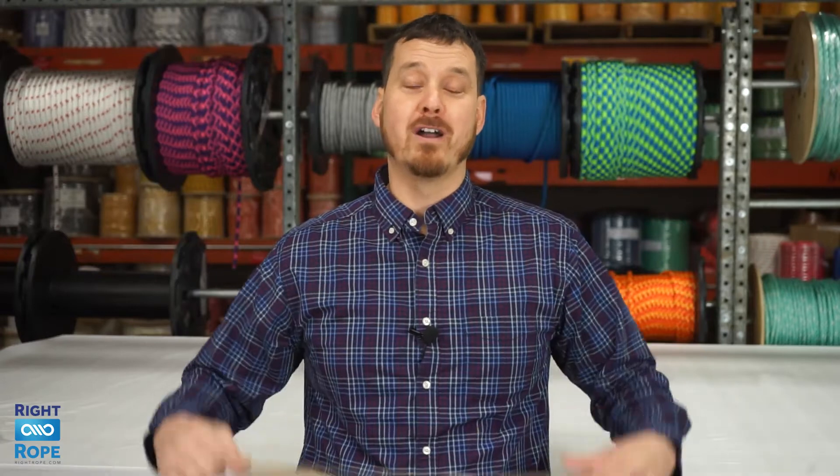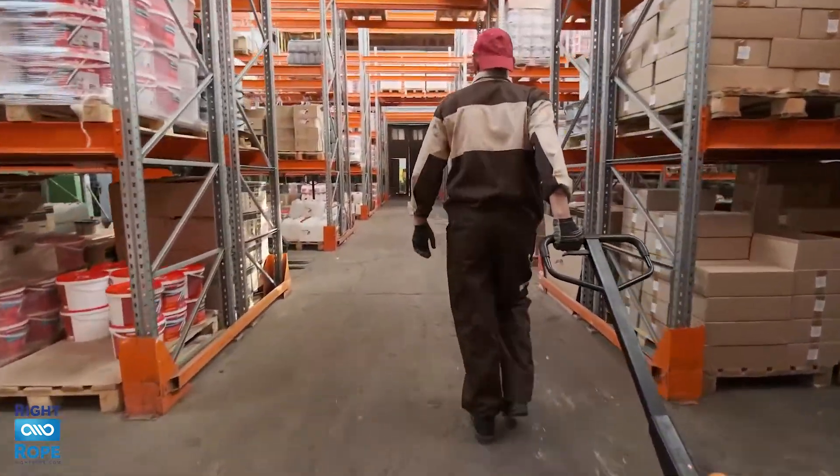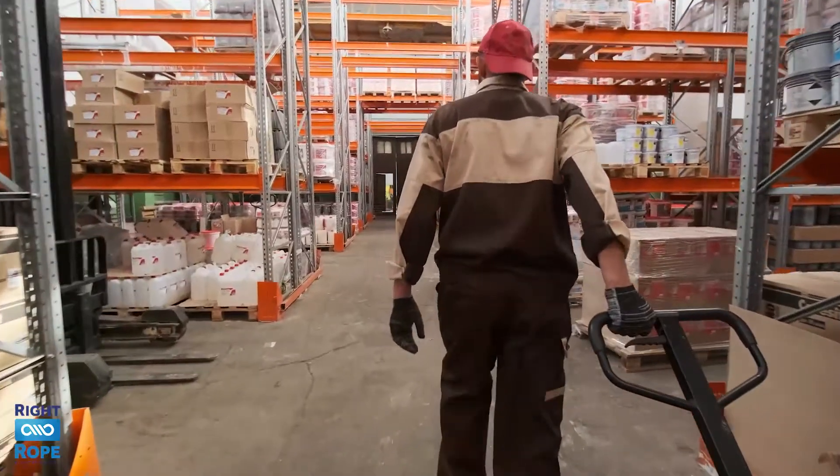Hi, I'm Phil. At Right Rope we offer pallet bands for all of your warehousing needs. Pallet bands are very large durable rubber bands that can be used to keep boxes of products from falling off of pallets while being transported or moved around the warehouse.